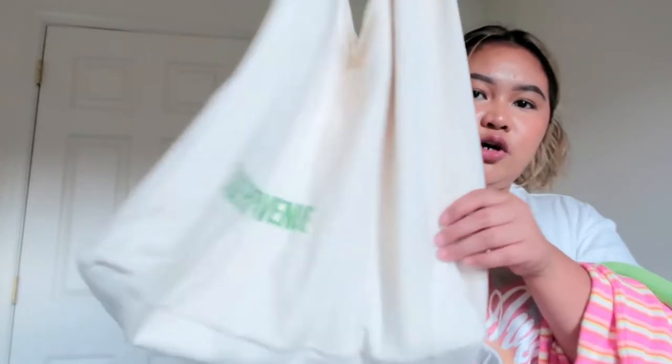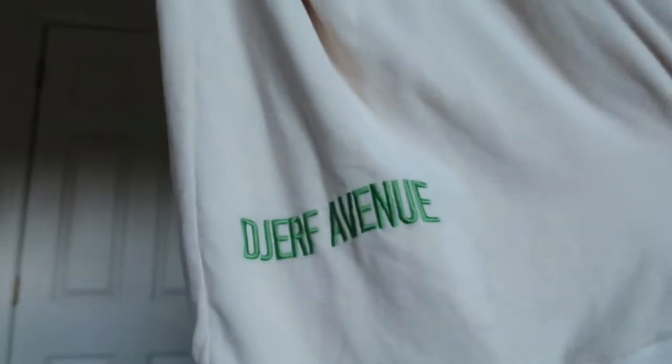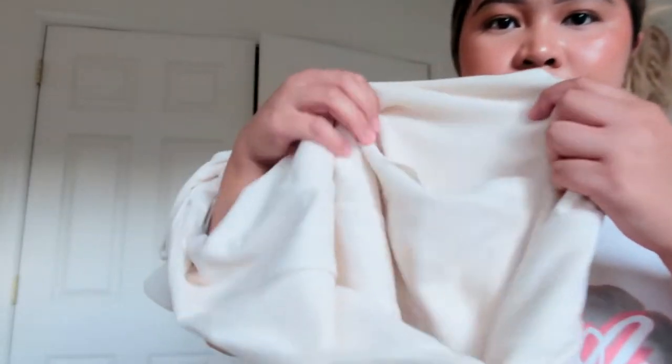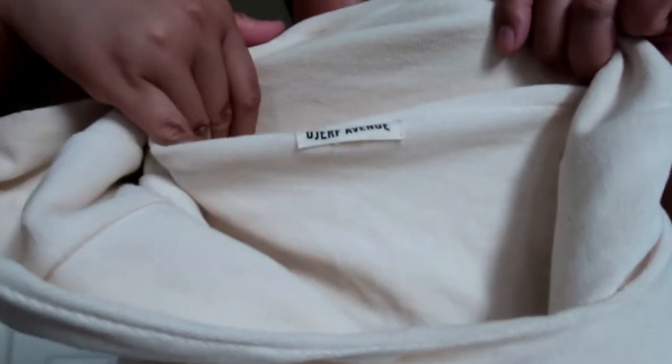And these are the terry tote bags from Drift Avenue. I love this bag — you can adjust the length. I love the material and it has an inside pocket, plus the Drift Avenue logo. So cute!